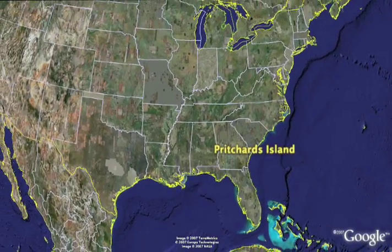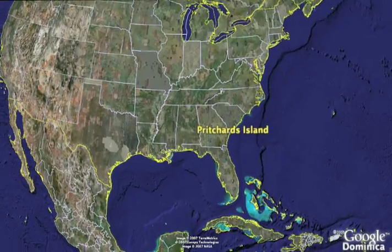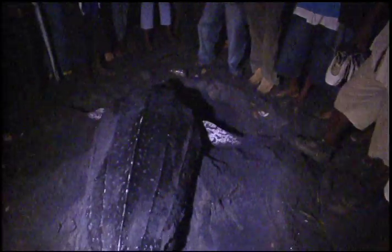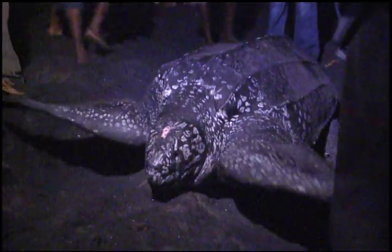Nancy and I recently had the opportunity to see an international conservation program during our visit to the Caribbean island of Dominica. We've come here to see the largest of the sea turtles, the leatherback, known locally here as the cow wine. These giants have been known to reach over nine feet in length and weigh in at over 2,000 pounds.